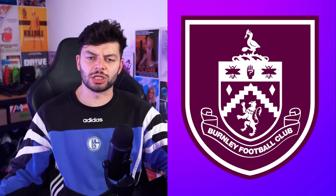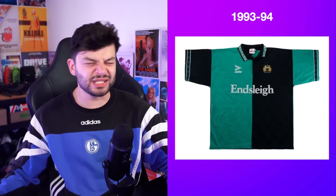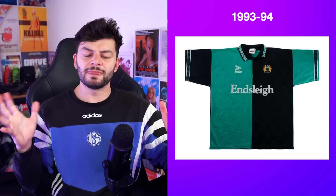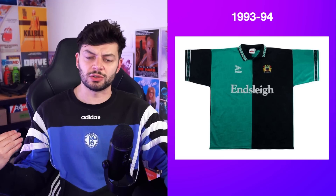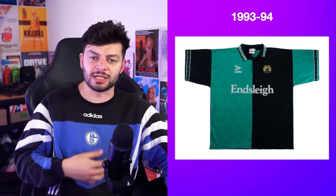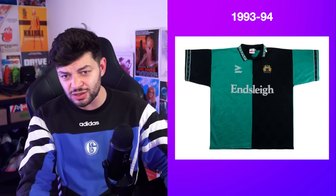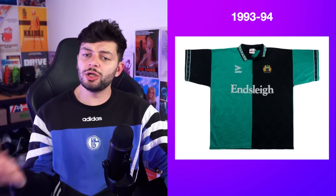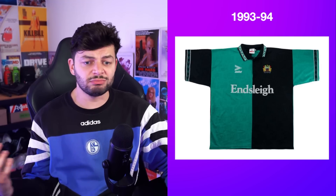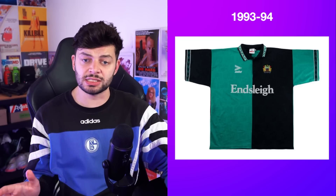Burnley Football Club — I've gone for the 1993-94. I like this, I really like this. It's like quartered almost but across rather than just in the body. I like the cool little patterns that taper on the sleeves and the collar. The logo blends in pretty well. It's clean — there's a subtle pattern in the green. I think it's perfect and nice.